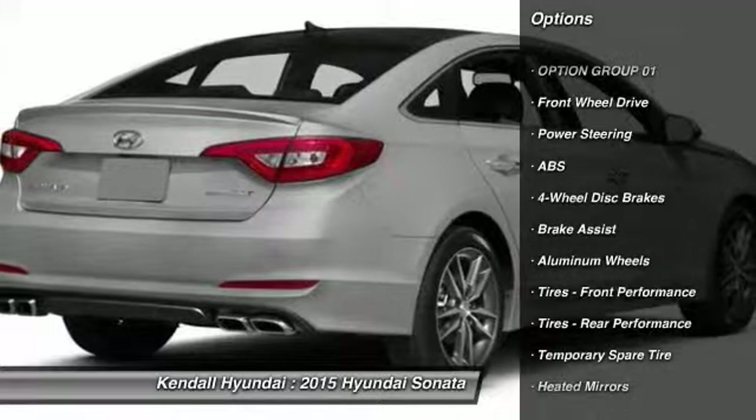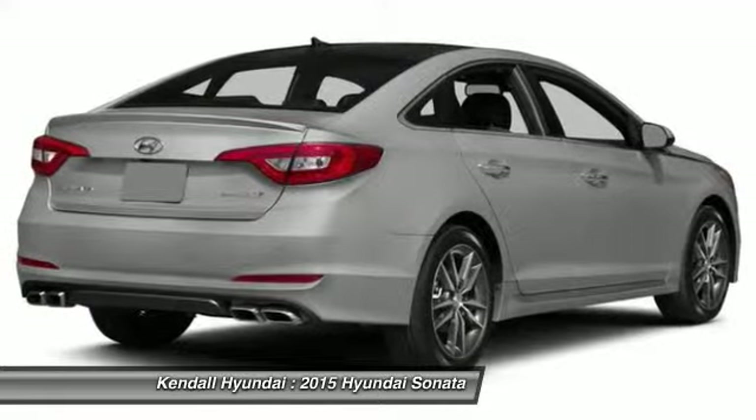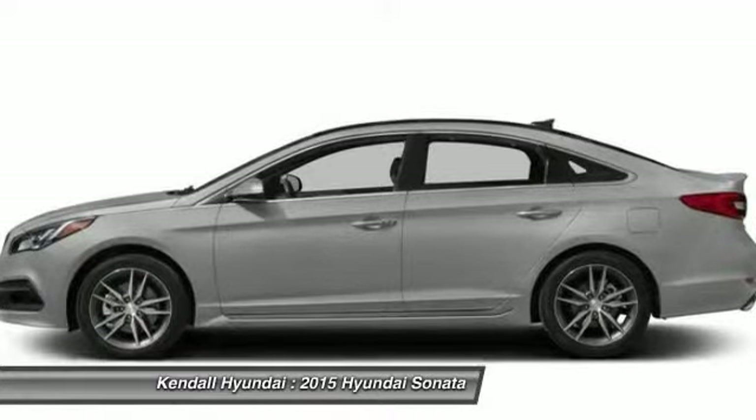Anti-lock braking system, traction control, stability control, steering wheel audio controls, driver airbag, power steering, adjustable steering wheel, four-wheel disc brakes, aluminum wheels, and cruise control.